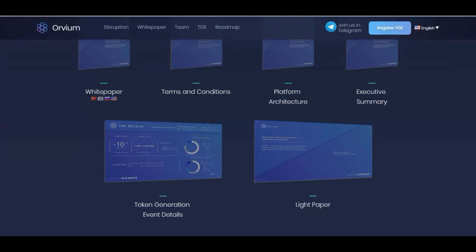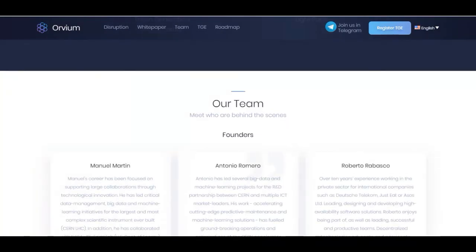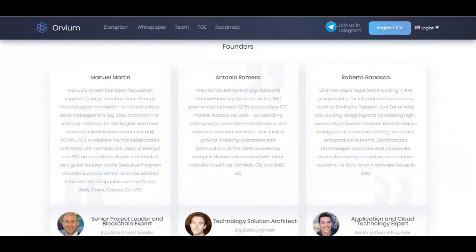The white paper is available and I'll leave a link in the description so you can check it out. Looking at their team, Manuel Martin has been focused on supporting large collaborations through technological innovation. He has led critical data management, big data, and machine learning initiatives for the largest and most complex scientific instrument ever built — CERN's LHC. He has also collaborated with NASA and GSI, among others, and has contributed as a guest lecturer to the executive program at ESADE Business School, advising international companies such as Oracle.